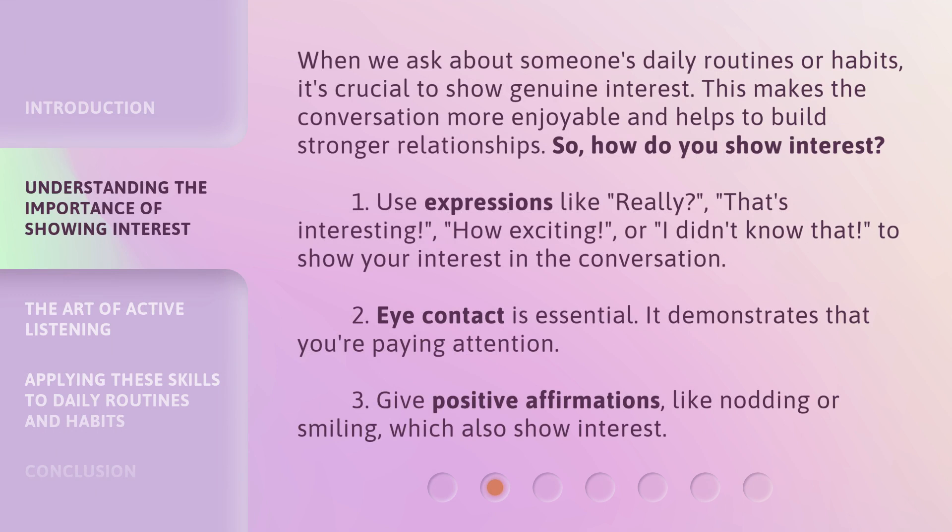When we ask about someone's daily routines or habits, it's crucial to show genuine interest. This makes the conversation more enjoyable and helps to build stronger relationships. So, how do you show interest? First, use expressions like 'Really?', 'That's interesting.', 'How exciting.', or 'I didn't know that.' to show your interest in the conversation.